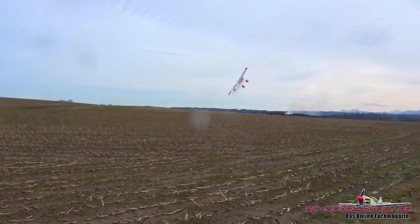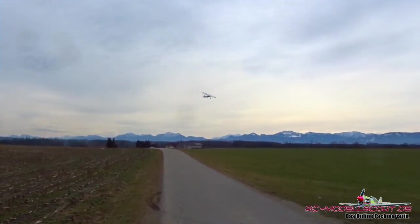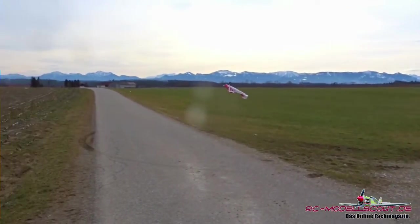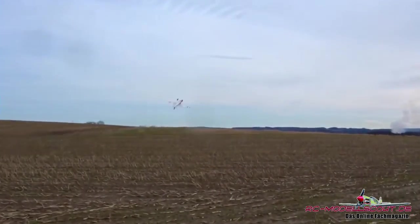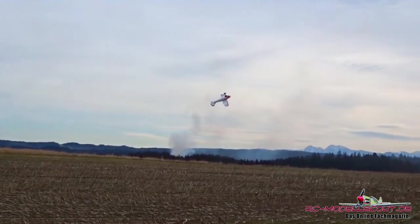Das Modell wird als Receiver-Ready-Variante vollständig ausgerüstet geliefert. Neben den Servos und dem Antrieb für 4 bis 6S-Lipo sind im Lieferumfang auch noch eine Nachtflugbeleuchtung und der Aura 8 Flächenkreisel enthalten. Eine Schleppkupplung kann optional eingebaut werden.